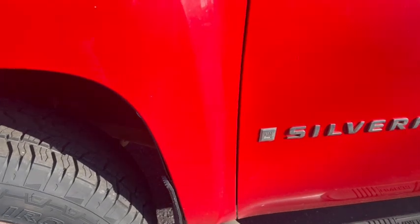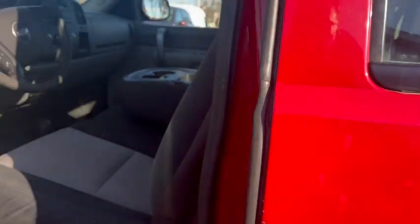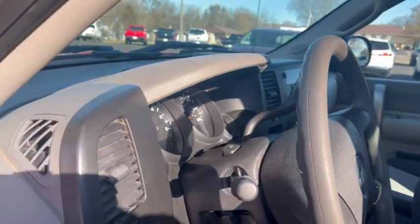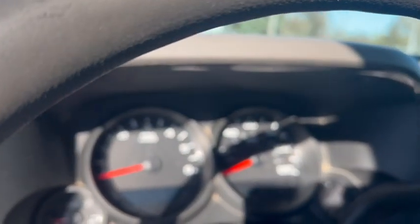Brand new tires on it. These are good vehicles. You'll find a few scratches and chips on them, but mechanically they're great. There's a lot of them. They run and drive good, so we'll start it up here.